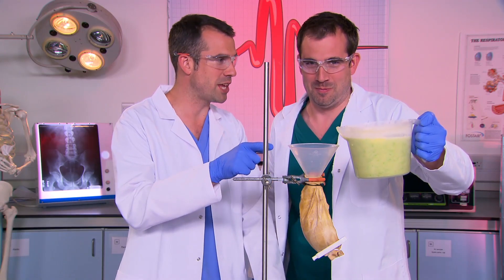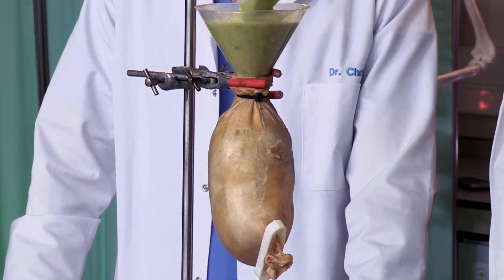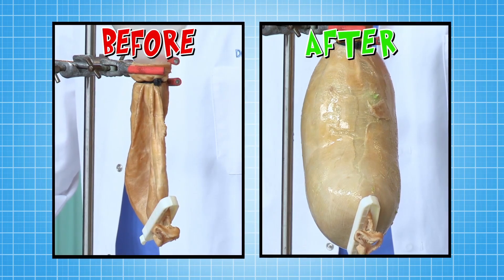Just keep pouring. That's got much bigger, hasn't it? Your stomach expands depending on how much you've eaten, but an adult stomach can actually swell up to ten times its own size.